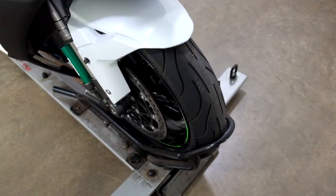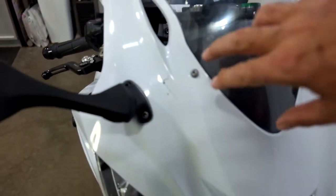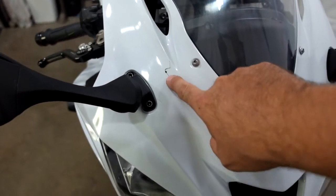Front tire is in good shape, got some life left in that. Here's one of the spots I'm talking about — see it right here, it's got a little crack in it, almost like something fell on it.